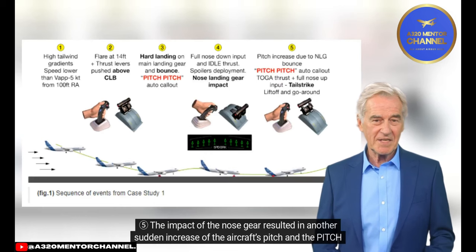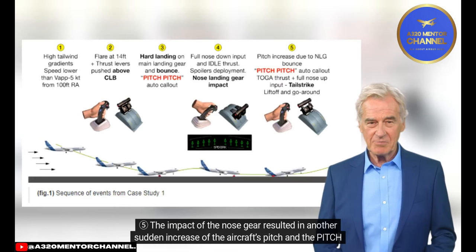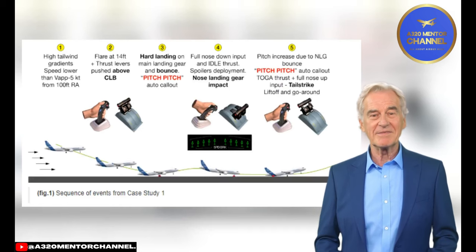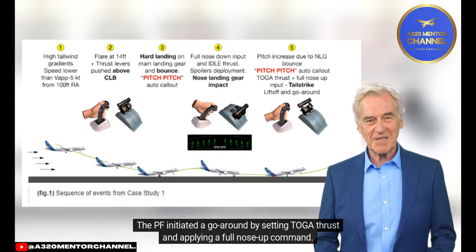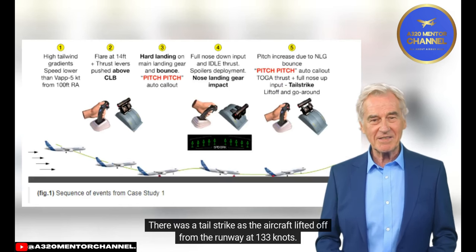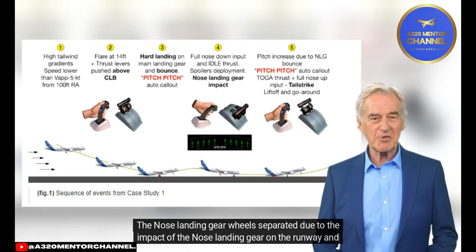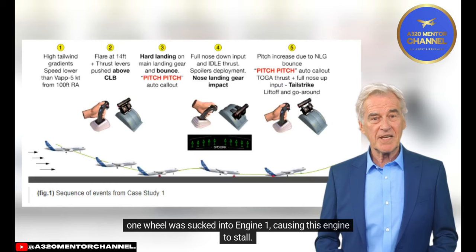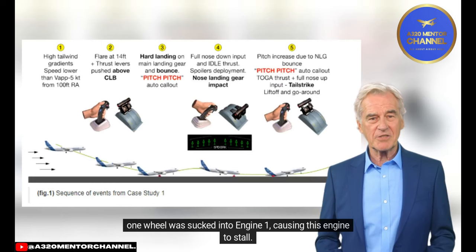The impact of the nose gear resulted in another sudden increase of the aircraft's pitch, and the pitch-pitch auto-callout triggered for a second time. The PF initiated a go-around by setting TOGA thrust and applying a full nose-up command. There was a tail strike as the aircraft lifted off from the runway at 133 knots. The nose landing gear wheels separated due to the impact, and one wheel was sucked into engine 1, causing this engine to stall.